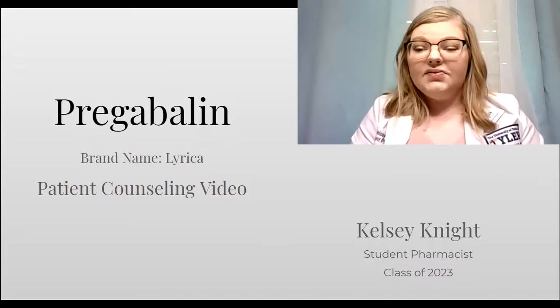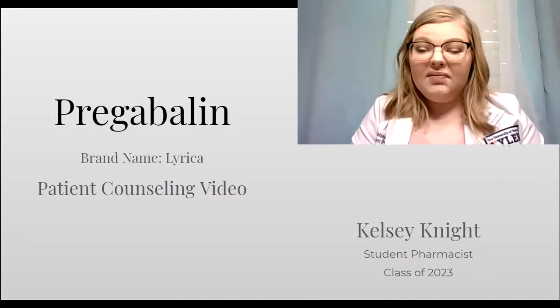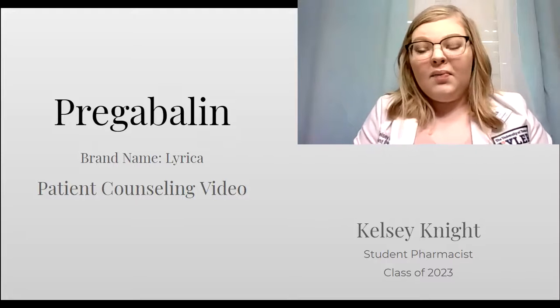Hi, I'm Kelsey Knight. I'm a student pharmacist at UT Tyler, and I'm here to counsel about pregabalin.